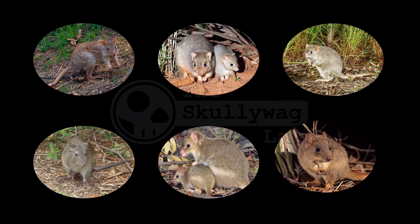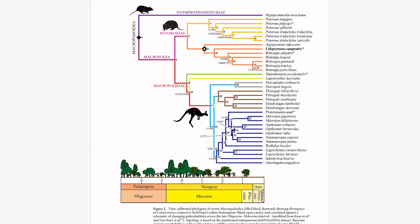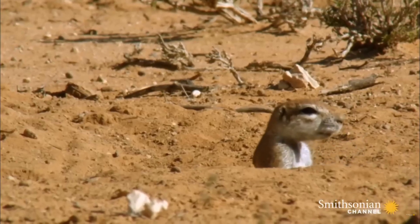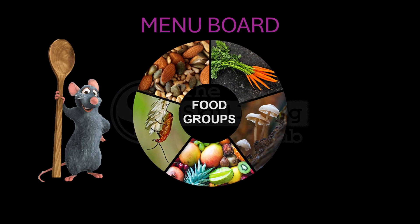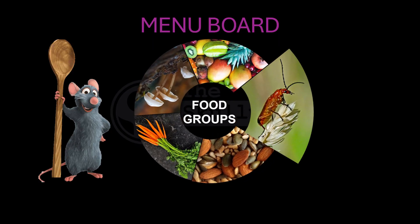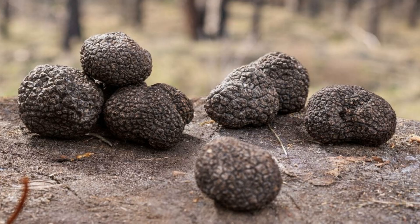Bettongs and potoroos belong to a family of diprotodont marsupials called the Potoroidae, a lineage that split from the ancestors of kangaroos and wallabies around 20 to 25 million years ago. The seven species around today live kind of like some species of ground squirrels. They don't just eat grass like kangaroos — instead they go after nutrient-rich, highly digestible foods like roots and tubers, fruits, nuts and seeds, insects for extra protein, and a lot of truffles, which are underground fungal fruiting bodies, a bit like mushrooms.